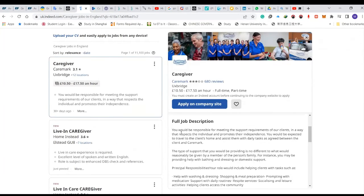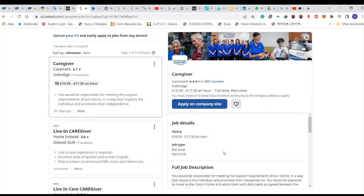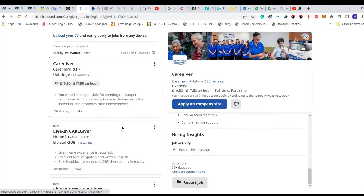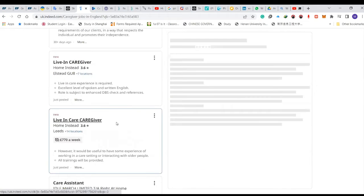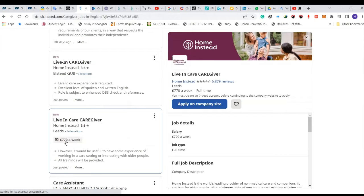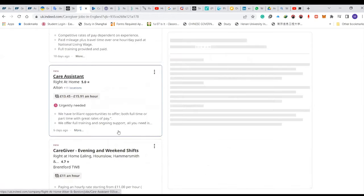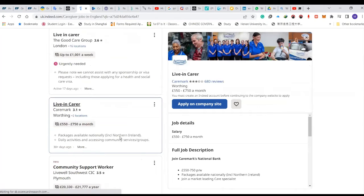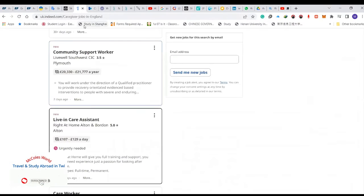Salaries range from 10.50 pounds to 17.50 pounds an hour. These listings are all new — just posted not long ago. You can check the full job description, salary, benefits, and hiring details. They do not even state any requirements or experience — it wasn't even mentioned — and they need carers urgently. There's another one here at 770 pounds a week. Just jump on Indeed.com and apply — you'll need a CV and a cover letter.